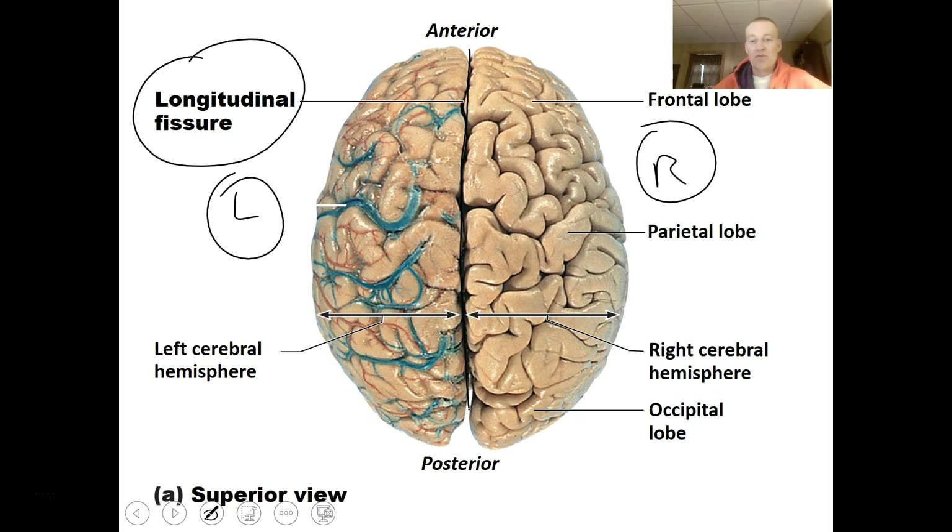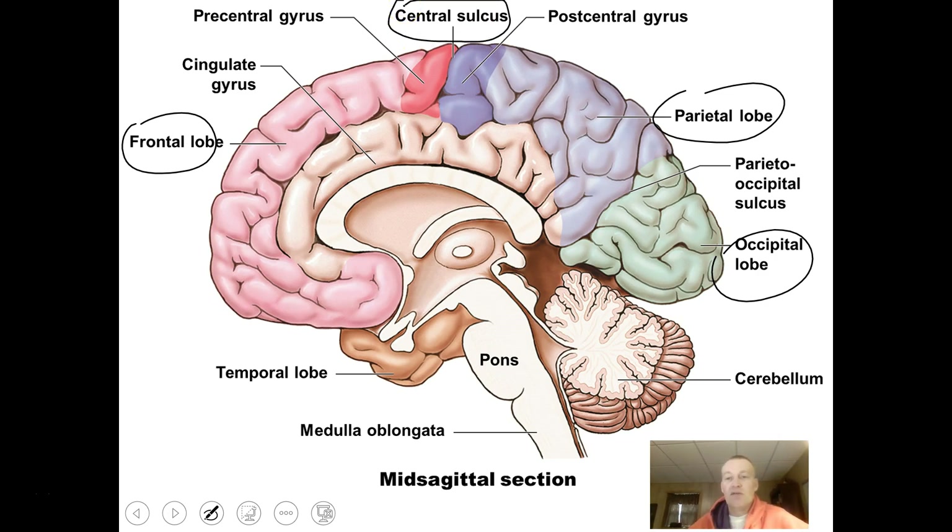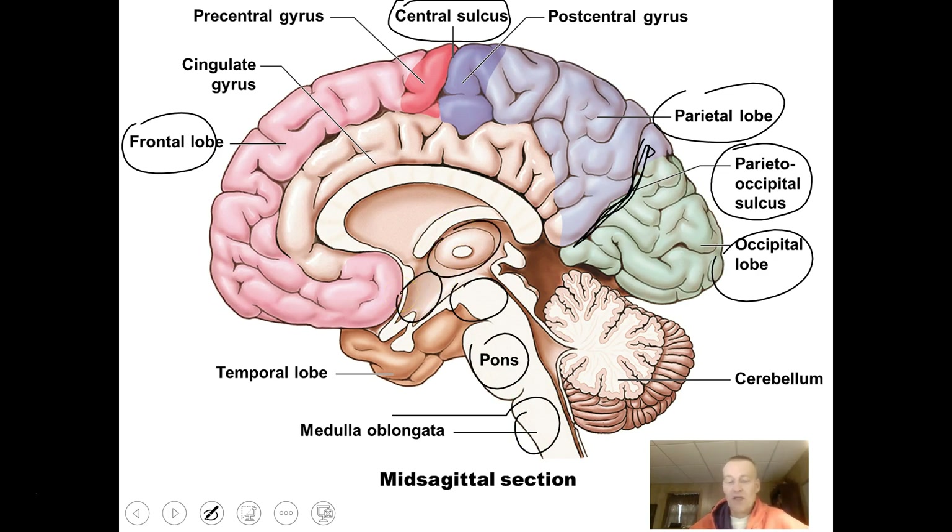In a sagittal view, we can see the frontal, parietal, and occipital lobes, with the central sulcus dividing the frontal and parietal lobes and the parieto-occipital sulcus dividing the parietal and occipital lobes. We can also see the midbrain, pons, and medulla oblongata. There is a connecting band of white matter — essentially myelinated axons — called the corpus callosum, which connects the right and left hemispheres and is a major feature of the brain.